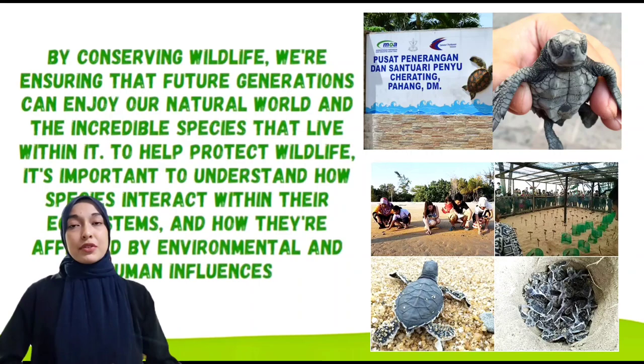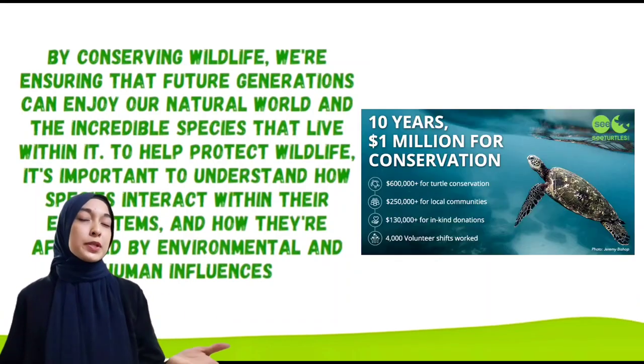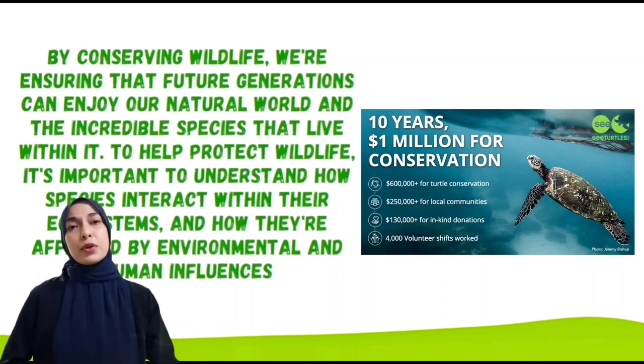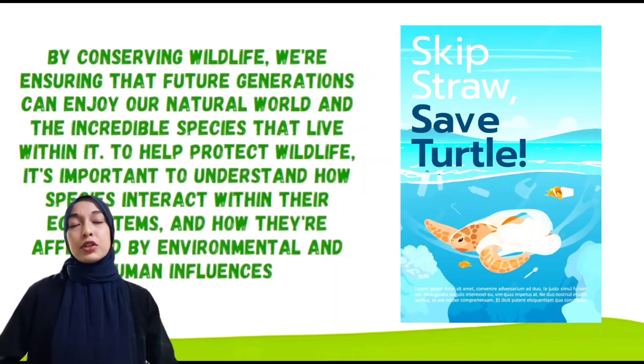Nowadays, conservation of animals is very important. By conserving wildlife, we are ensuring that future generations can enjoy our natural world and the incredible species that live within it. To help protect wildlife, it is important to understand how species interact within their ecosystems and how they are affected by environmental and human influence.